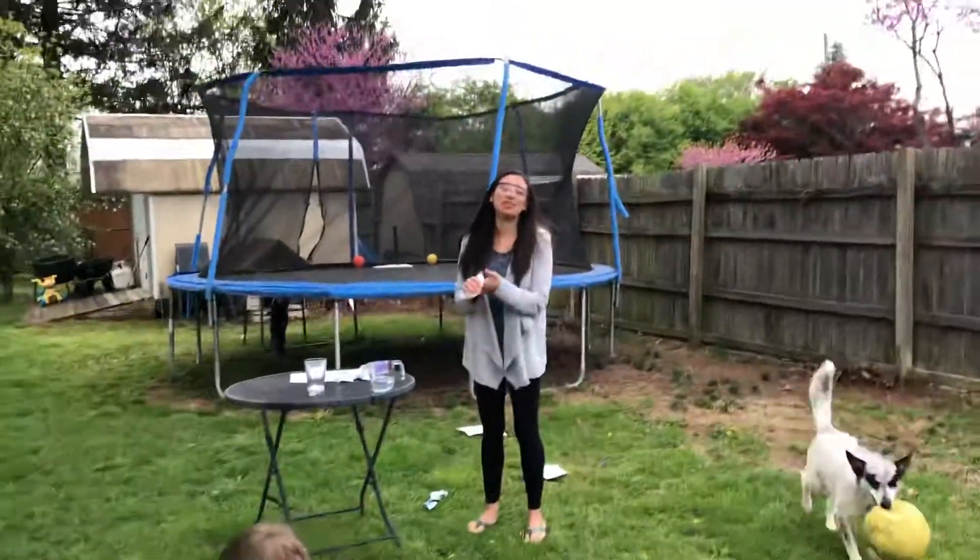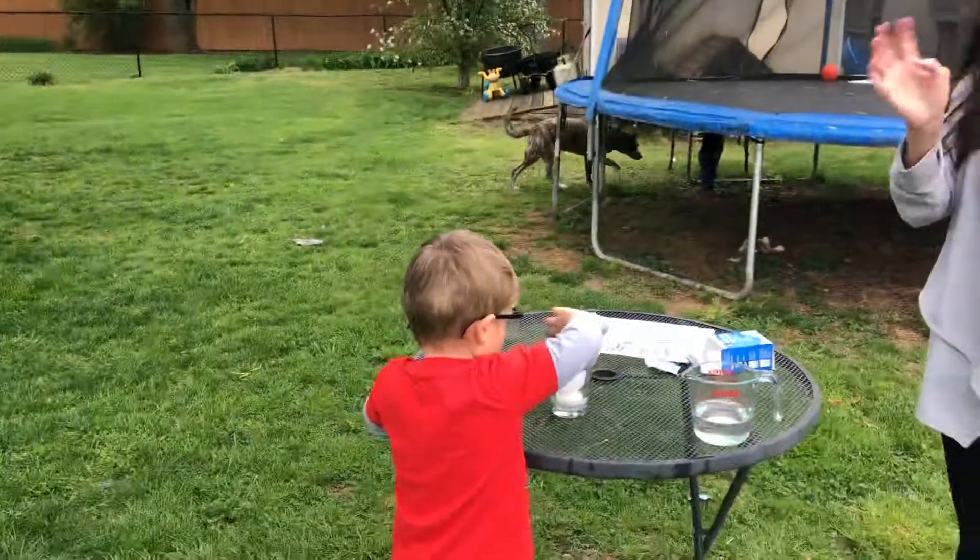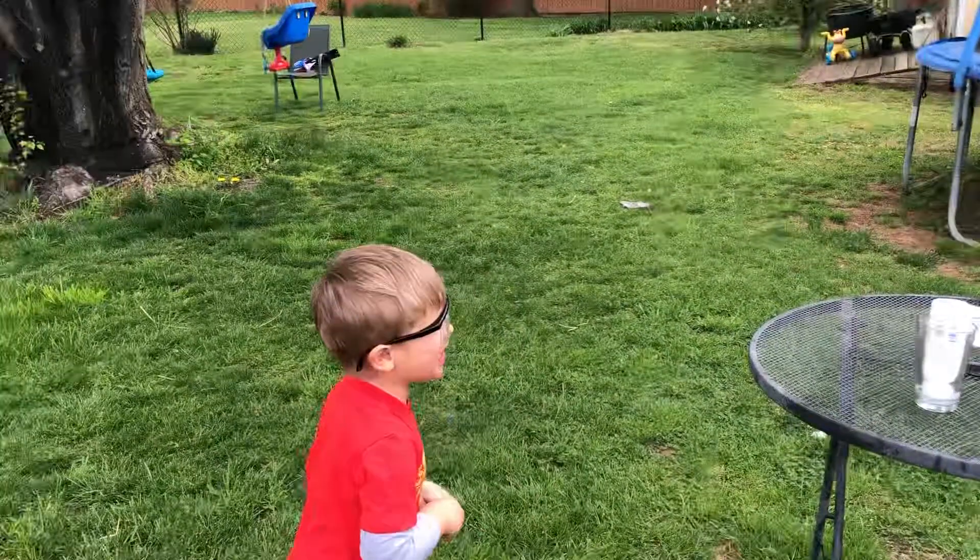Alright everyone, I hope you can try this experiment at home — your fizzy bottle rocket. Bye! Take care. Say bye, Joe Frank. Bye!